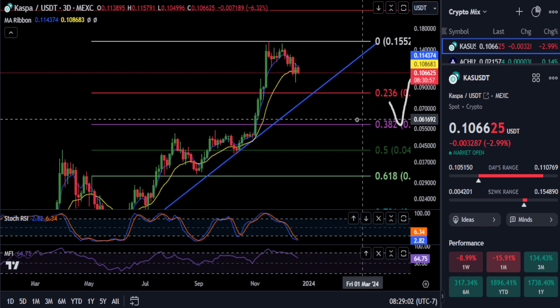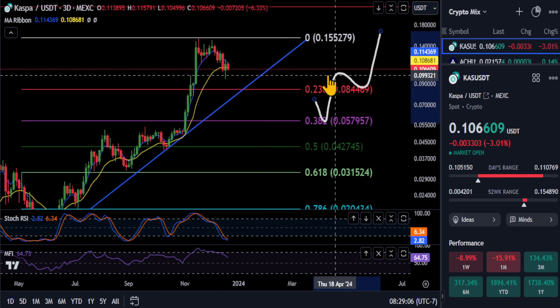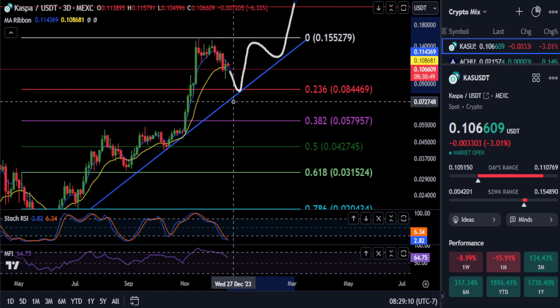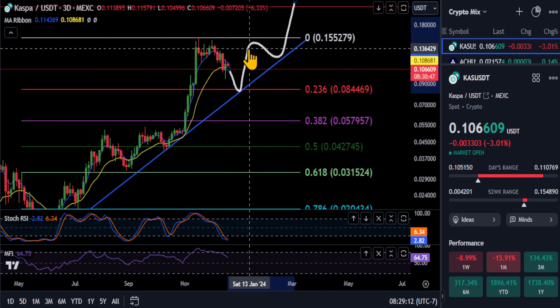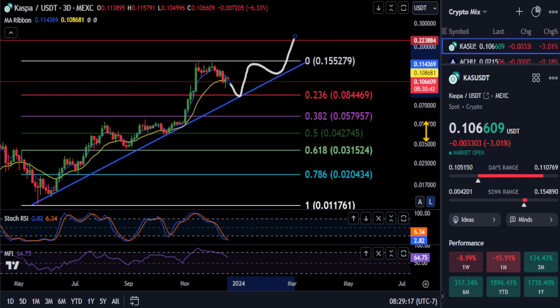I'm still looking for a 20% drop to go here on Casper, to come down, retest the uptrend, and hit that 2-3-6, which is extremely bullish. Then we'll make our way back up from there. So for now, we'll leave it at that on Casper. Good luck, not financial advice. Thanks for watching, and we will see you in the next one. Peace out.